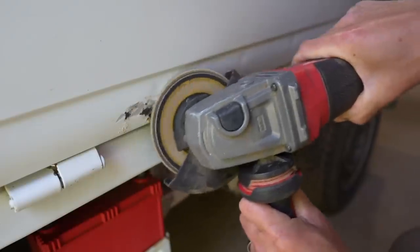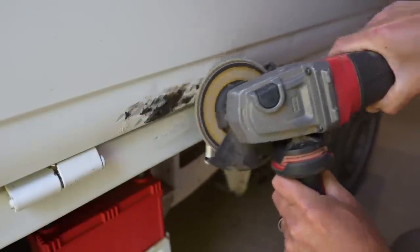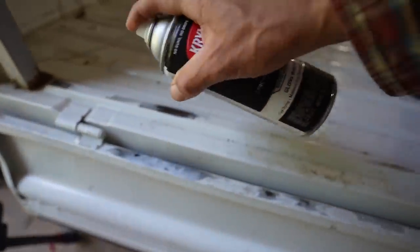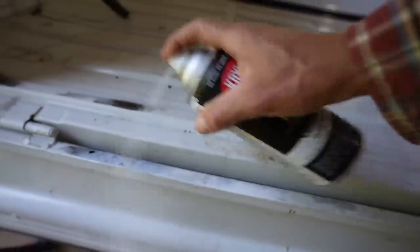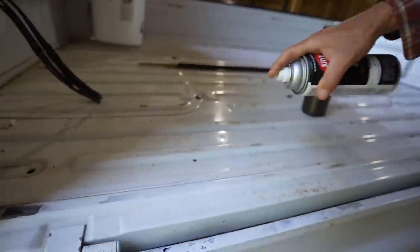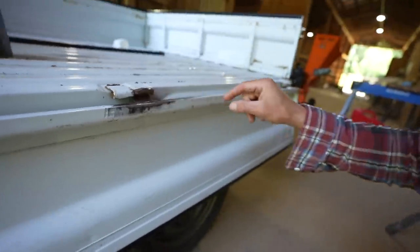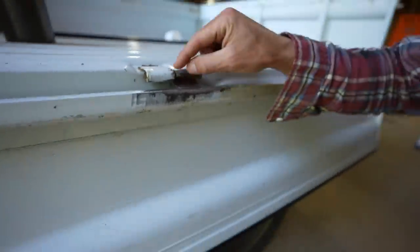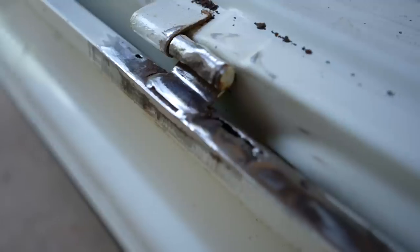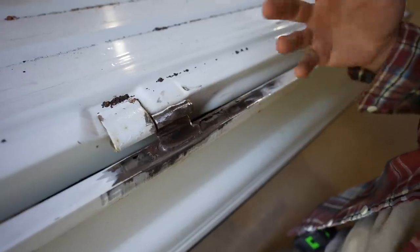I ended up grinding some of the rust spots, especially along the bed which had the most. It didn't have too many but it still had some. This is a pretty bad one here — it started rotting out the hinge, which is still pretty solid. There's still this part here that just rotted out. I don't know if I should just weld that up, repair it somehow, or just leave it.